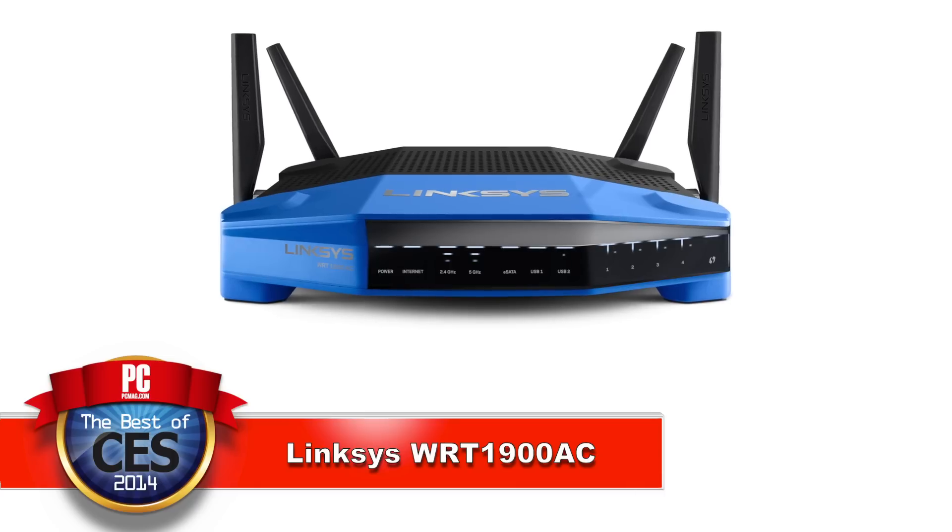So what makes this router different from all the other routers that were on the show floor? The WRT54G was probably the most shipped and bought router in all of history. It's got good pedigree. Linksys shipped like 50 million units, so that's a lot to get excited about.